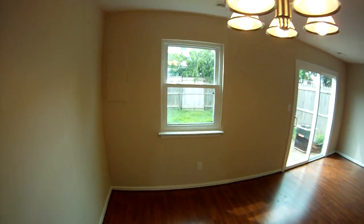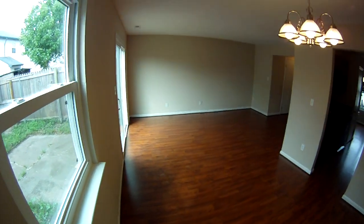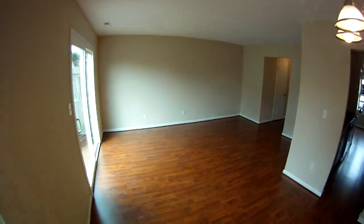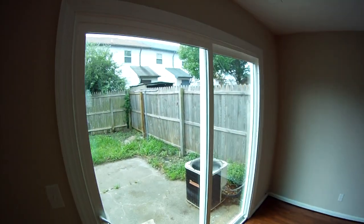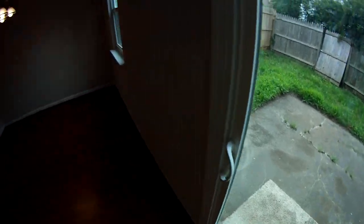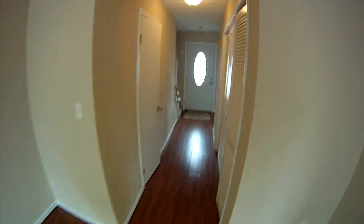You can see new windows, fresh paint, and new fixtures. This is the dining area, which takes us into the living area. There's a new sliding glass door here — let me show you the patio and the little fenced-in yard area.